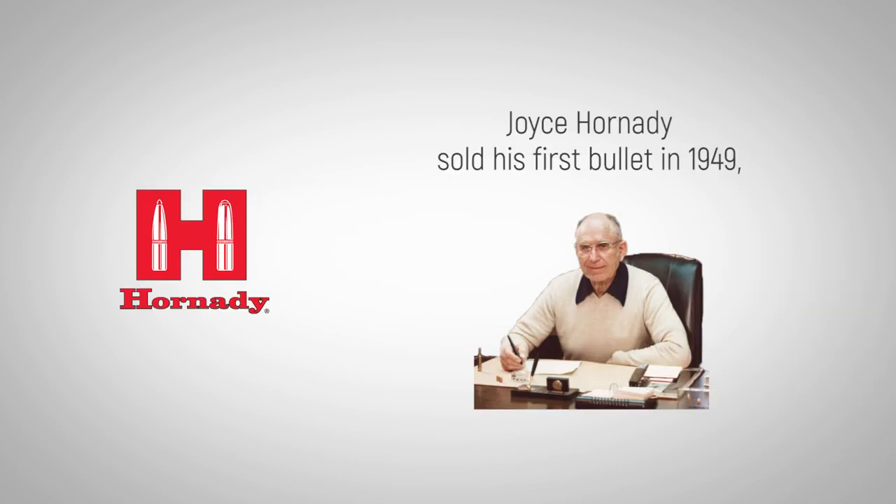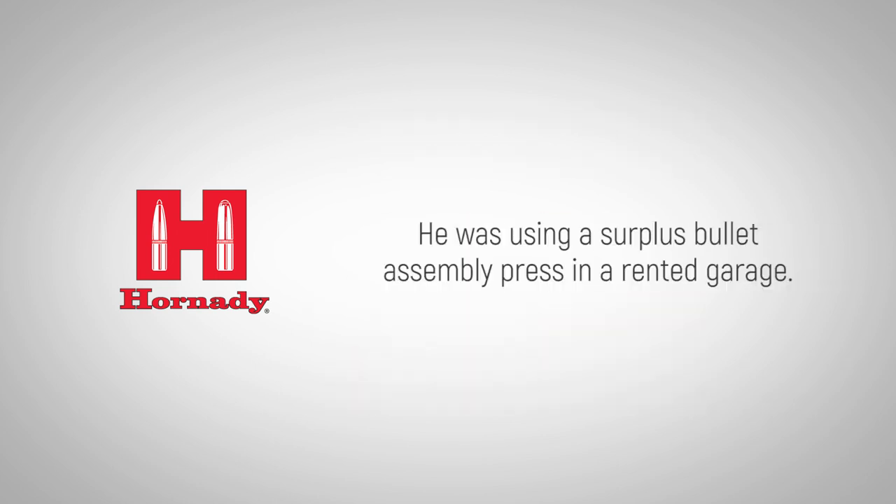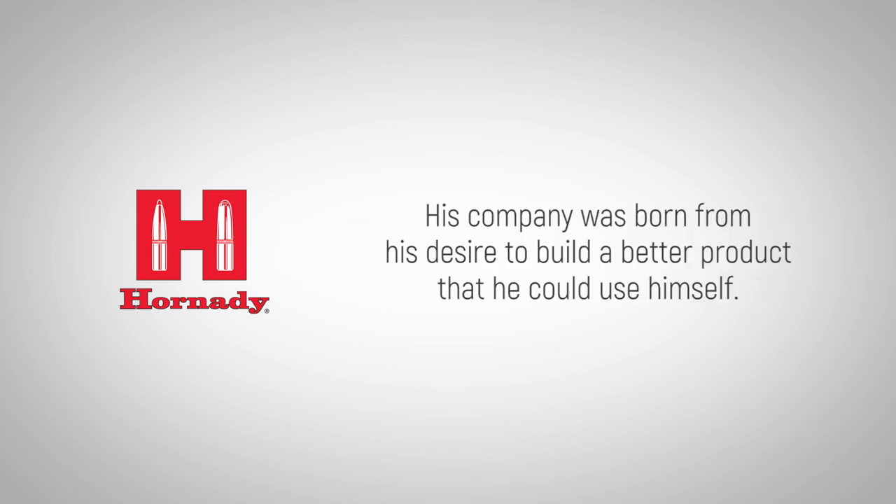Joyce Hornady sold his first bullet in 1949, a .30-caliber spire-point weighing 150 grains. He was using a surplus bullet assembly press in a rented garage. First and foremost, Joyce was a shooter. His company was born from his desire to build a better product that he could use himself.